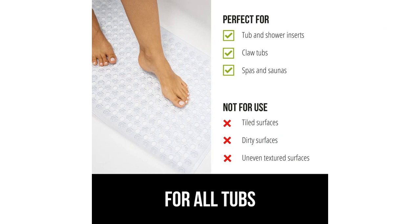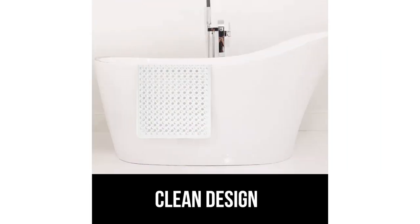Another great feature of this mat is that it is machine washable. I can easily remove it from the bathtub, throw it in the washing machine, and have it come out looking clean and fresh. This makes maintenance a breeze and ensures that the mat remains in top condition.